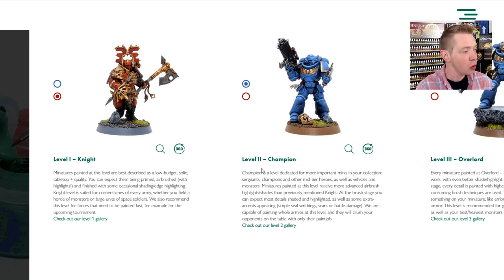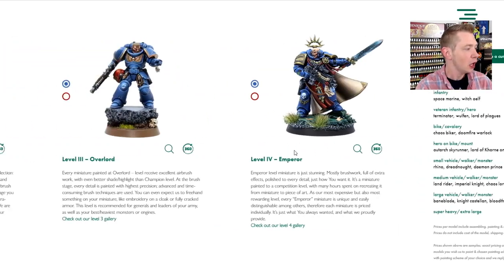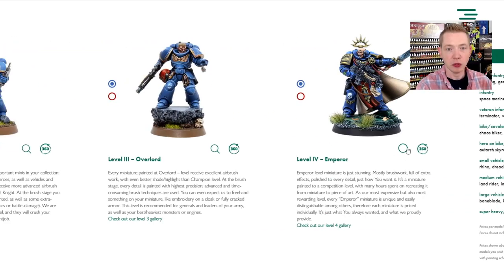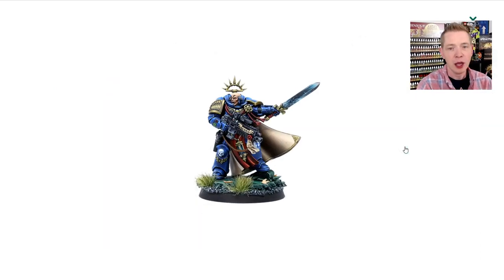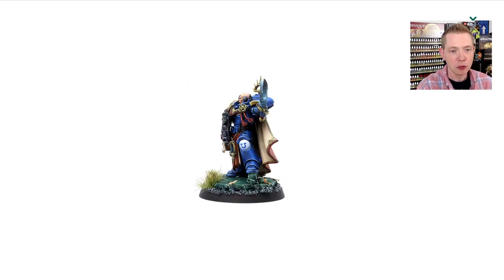They've got a couple of different levels: level one, level two champion. You just literally scroll through, which is kind of cool. Then they've got Overlord, which they recommend for sergeants and leaders. And if you really want to go all out, they've got the Emperor level, which is what Abaddon is painted up to, with a little bit of freehand. It's a bit more of a custom job because they wanted it to be a showpiece.